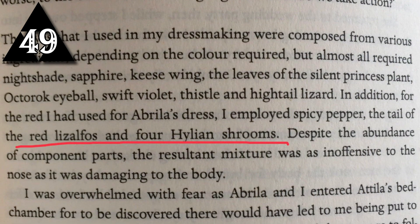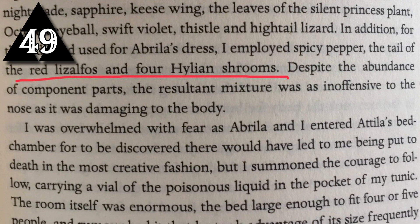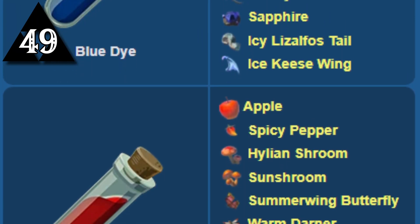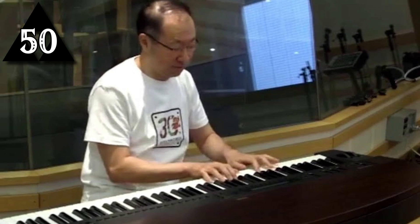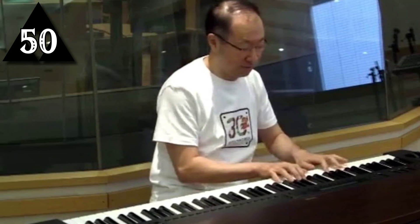Irish novelist John Boyne mistakenly included ingredients from Breath of the Wild in his 2020 historical fiction novel, A Traveler at the Gates of Wisdom. It's assumed that while researching how to make clothes dye, the author stumbled upon the ingredients listed on the Zelda wiki and included them in his novel. Despite featuring renditions of previously composed Zelda songs, Breath of the Wild is the first game in the mainline Zelda series to not feature composer Koji Kondo's work.